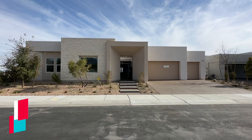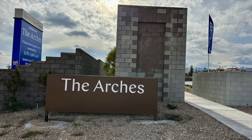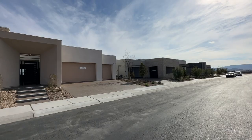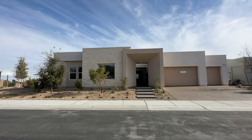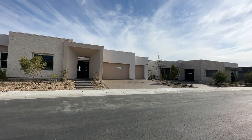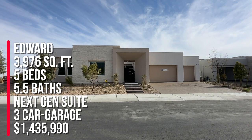Hey everyone, Angela O'Hare, your favorite Las Vegas realtor. Today I'm over in a brand new community — the models are just opening up over here in Summerlin West in the Red Point Village, called Arches by Lennar. They have three floor plans to choose from and all the models are on display. These houses are humongous, and every single one of them has a next-gen suite. There are a total of 53 lots in this community, and this one we're looking at right now is the Edward model.